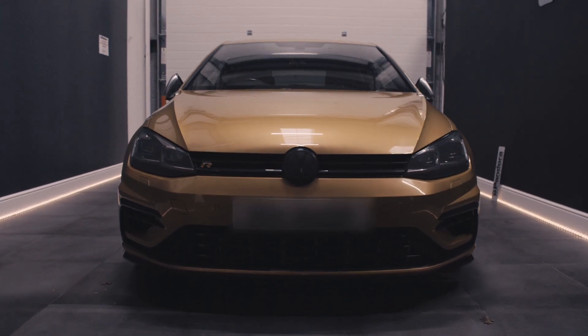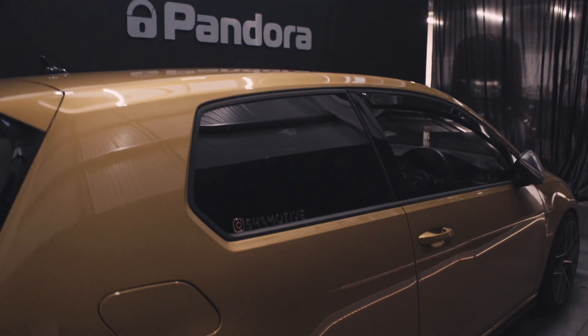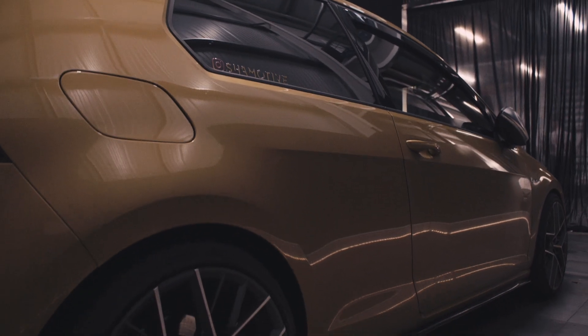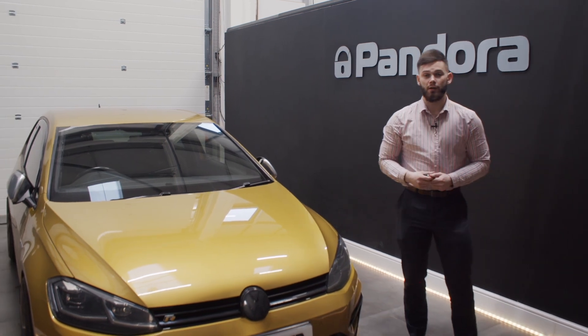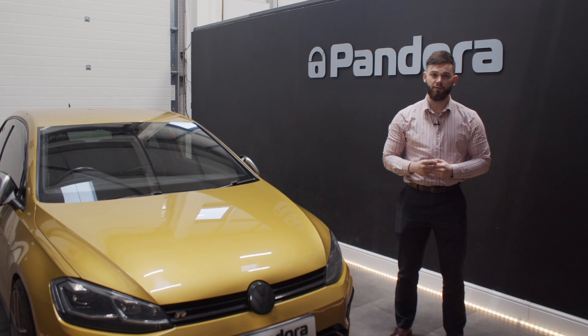Today we've fitted the Pandora Storm Immobiliser. Hey guys, it's Matt here from Pandora HQ. We've got another Golf R in today and as you know, they're very highly targeted vehicles and in dire need of security upgrades.